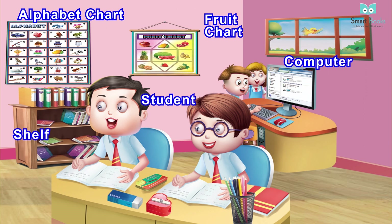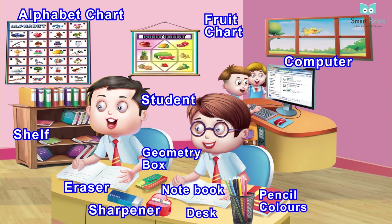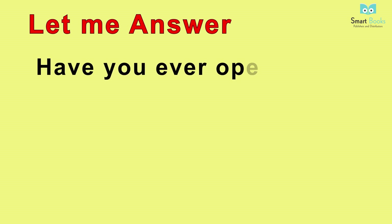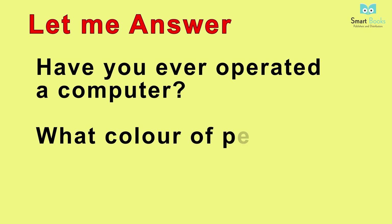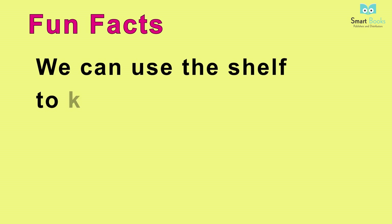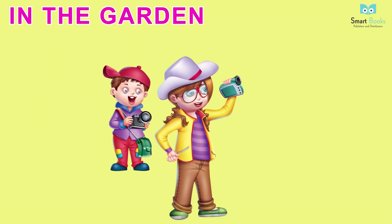More classroom vocabulary: student, geometry box, eraser, sharpener, notebook, desk, pencil, colors. Let me answer: one - have you ever operated a computer? Two - what color of pencil do you have? Fun facts: we can use the shelf to keep our books and other stationery.